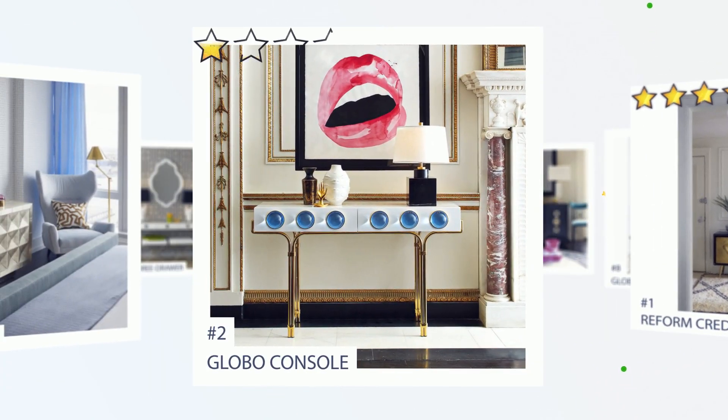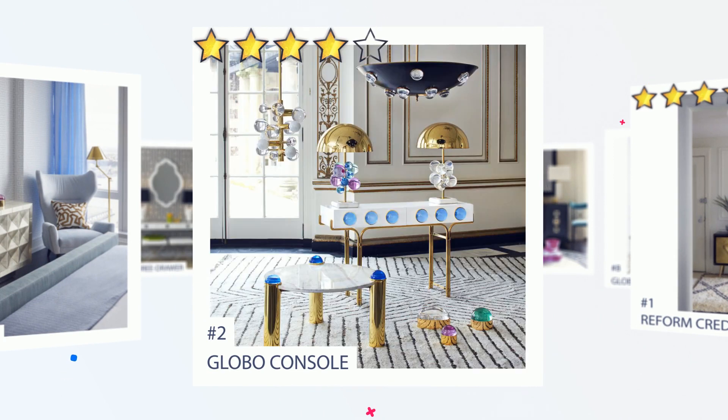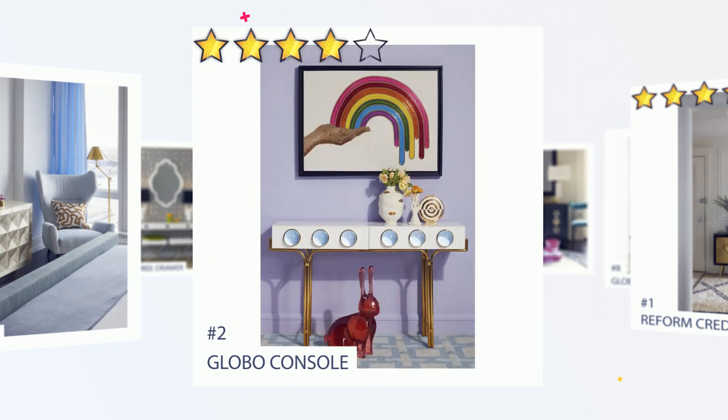Number 2: Globo Console. A glossy white lacquer cabinet cradled by a sinuous brass framework and capped with blue solid acrylic cabochons. Small footprint but big impact — Globo Console is guaranteed to deliver mega-glamour.